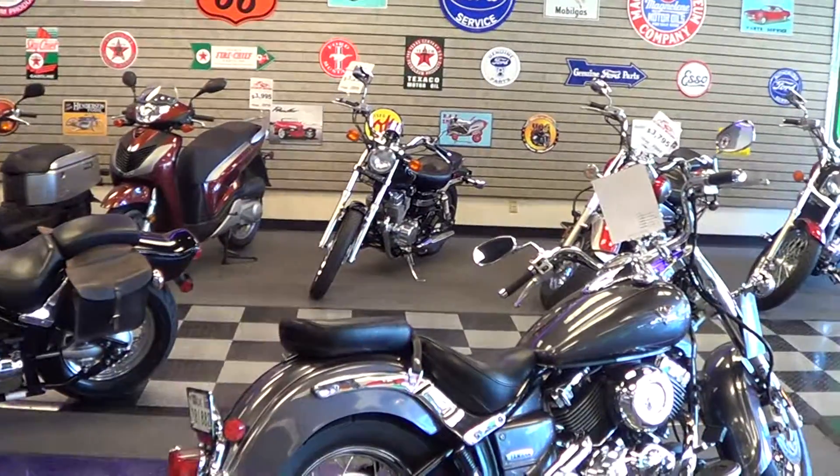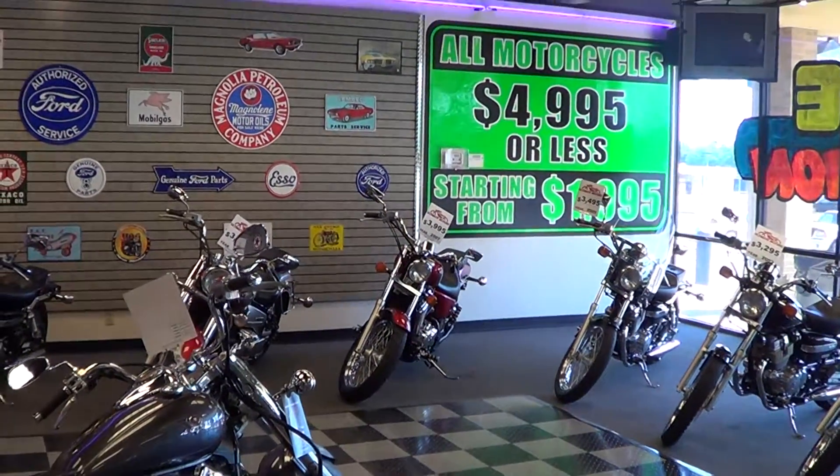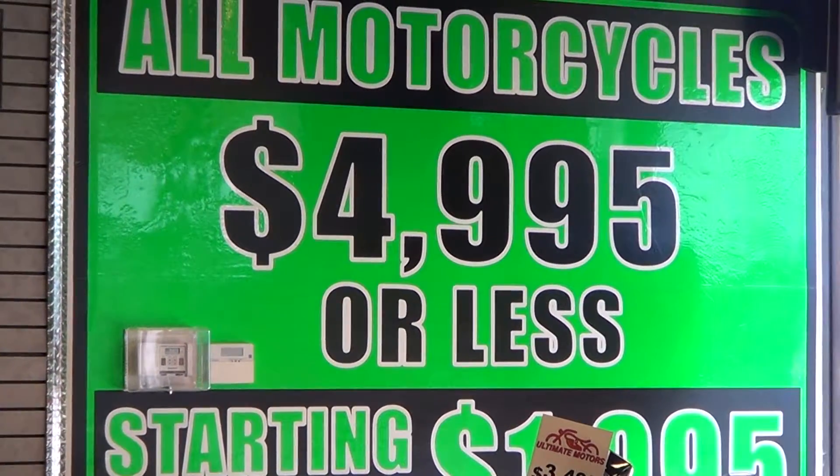Don't forget we sell all kinds of motorcycles here. If this is not the bike for you, I'm sure we have something. Everything we sell here at Ultimate Motors is $49.95 or less.